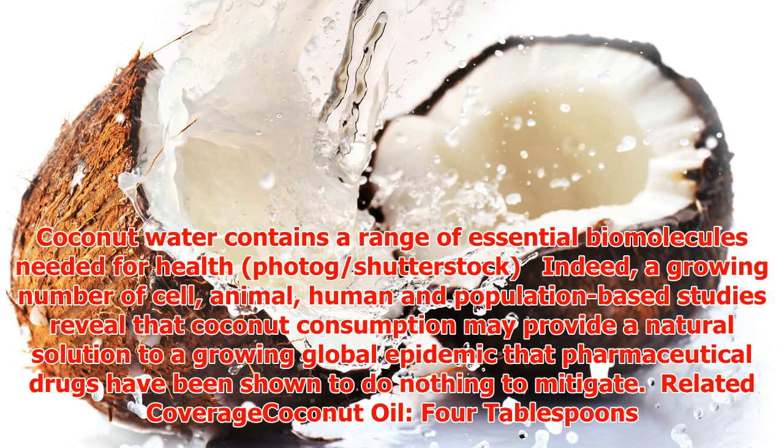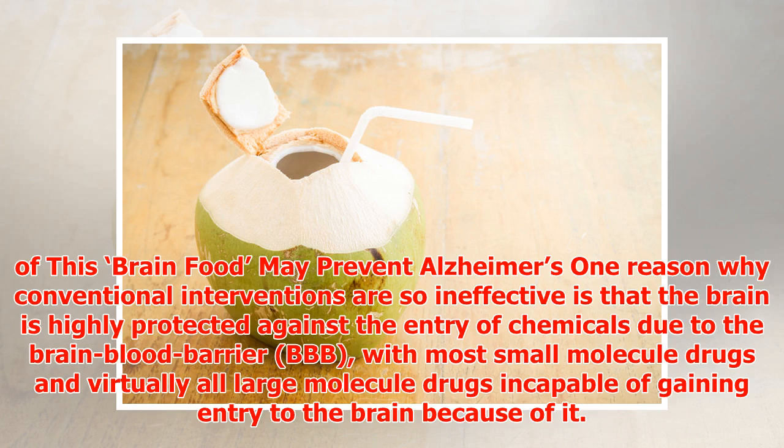A growing number of cell, animal, human, and population-based studies reveal that coconut consumption may provide a natural solution to a growing global epidemic that pharmaceutical drugs have been shown to do nothing to mitigate. One reason why conventional interventions are so ineffective is that the brain is highly protected against the entry of chemicals due to the blood-brain barrier, or BBB.